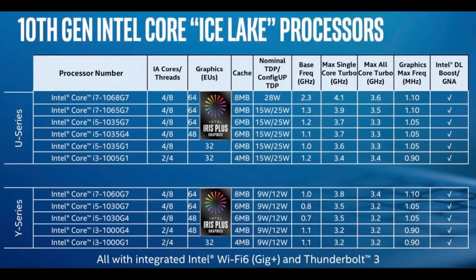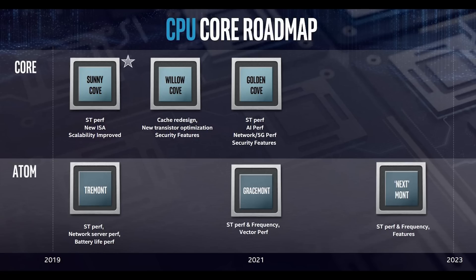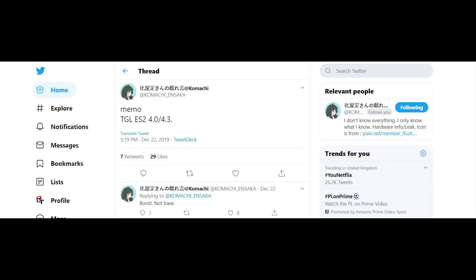Basically, 10nm for Intel has had kind of a double whammy, and there have been numerous delays with 10nm. What is interesting is that Tiger Lake recently had an engineering sample that has been leaked. Komachi on Twitter has discovered this, and it runs at 4GHz for all-core turbo, and the single-core turbo is 4.3GHz.